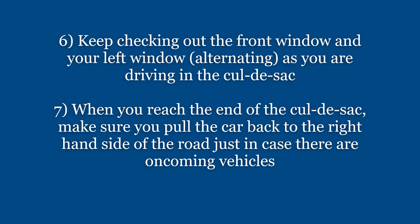Keep checking out the front window and your left window, alternating as you are driving in the cul-de-sac. Then when you reach the end of the cul-de-sac, make sure you pull the car back to the right-hand side of the road, just in case there are oncoming vehicles.